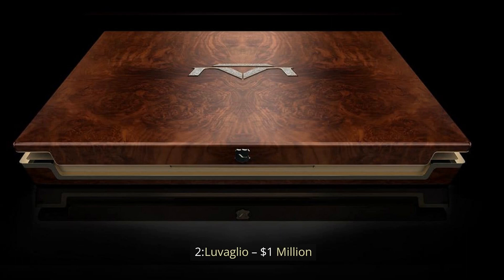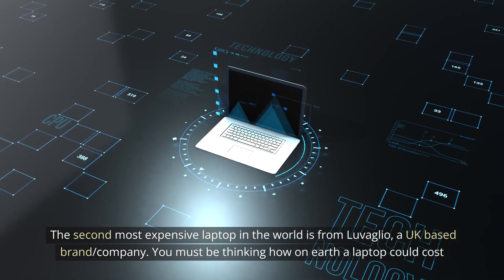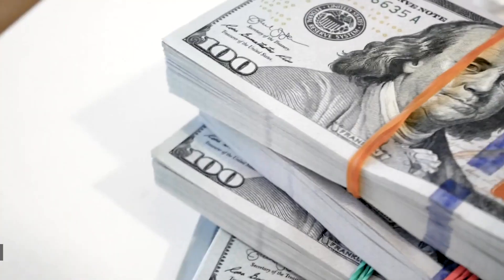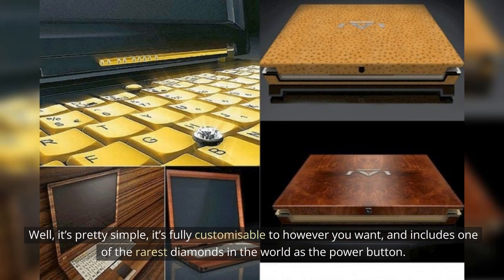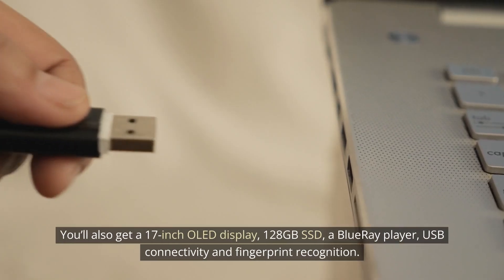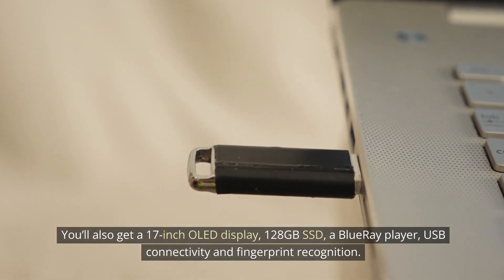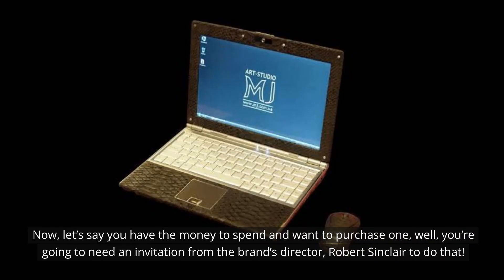Number 2: Luvaglio — $1,000,000. The second most expensive laptop in the world is from Luvaglio, a UK-based company. You must be thinking how on earth a laptop could cost anywhere near $1,000,000. Well, it's pretty simple — it's fully customizable to however you want, and includes one of the rarest diamonds in the world as the power button. You'll also get a 17-inch OLED display, 128GB SSD, a Blu-ray player, USB connectivity, and fingerprint recognition. If you have the money to spend and want to purchase one, you're going to need an invitation from the brand's director, Robert Sinclair, to do that.